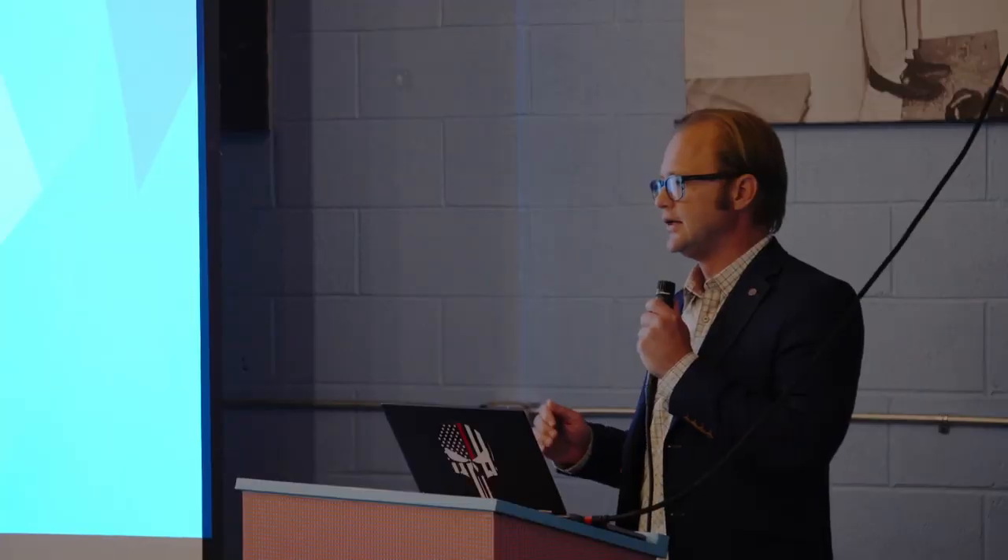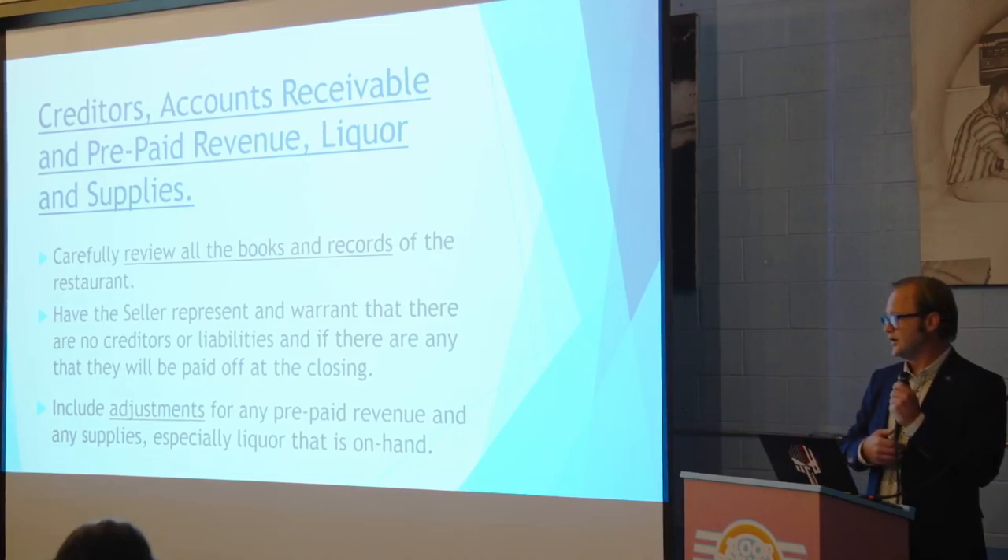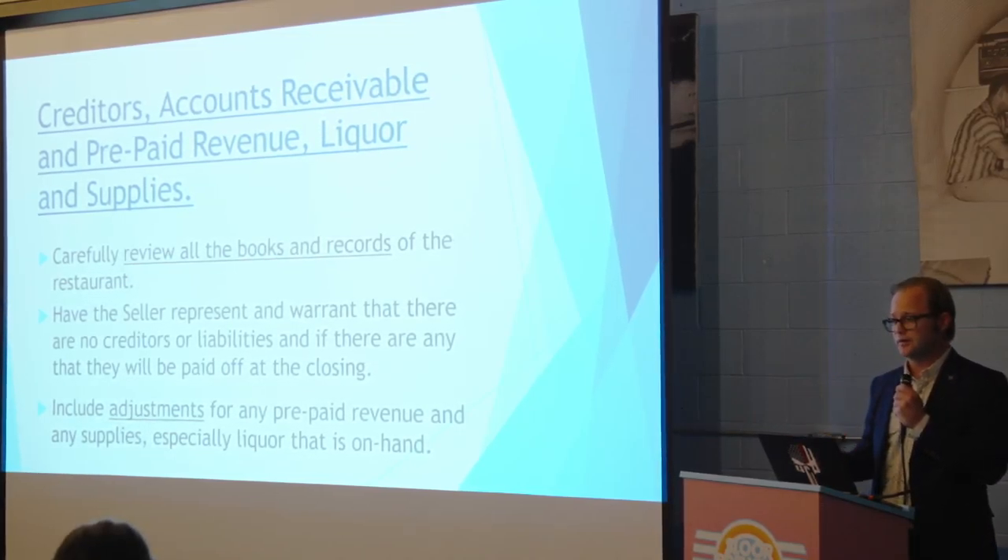Same with creditors, accounts receivable, prepaid revenue, liquor, and supplies. Look carefully at the books and records of the existing restaurant — understand what their receivables are, what their cash flow is, and what liquor and other valuable supplies they have on hand that need to be adjusted at closing. At closing, the seller will want a credit for the liquor on hand, and you may want a credit for receivables you're taking on.